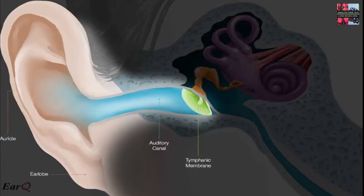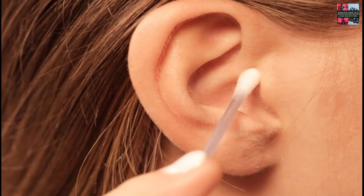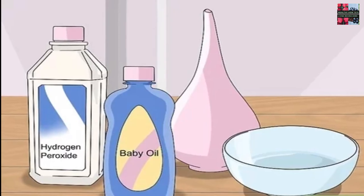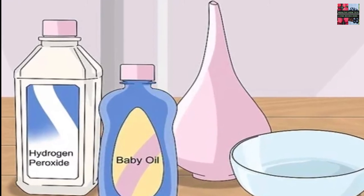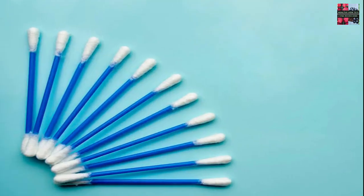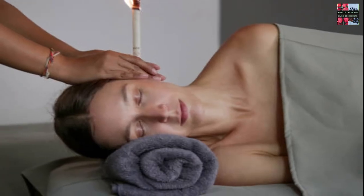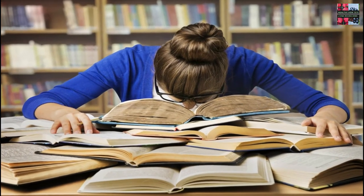If your problem isn't serious but you do feel like you have too much earwax buildup, you can gently clean the outside of your ears — just use a washcloth. You can also try putting a few drops of baby oil, hydrogen peroxide, mineral oil, or glycerin in your ear to soften the wax. Besides cotton swabs or any other small or pointy objects, don't use ear candles to clean your ears. Studies show they're not effective and can even cause injury.